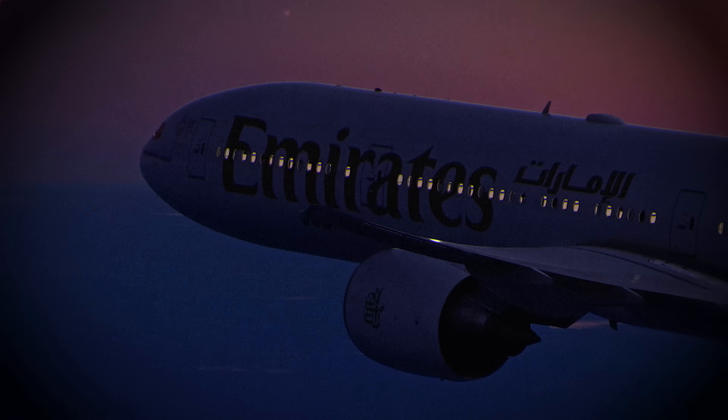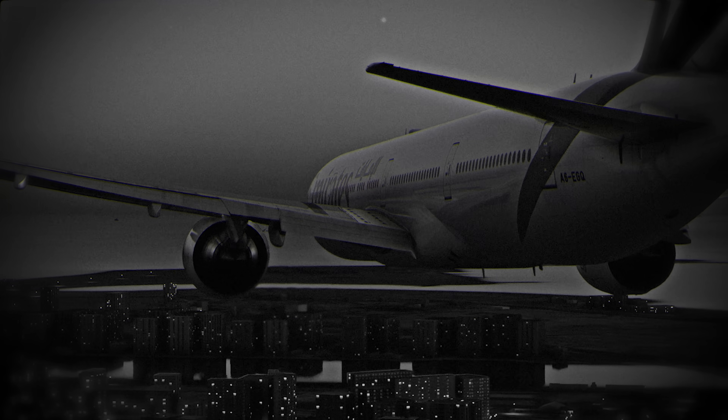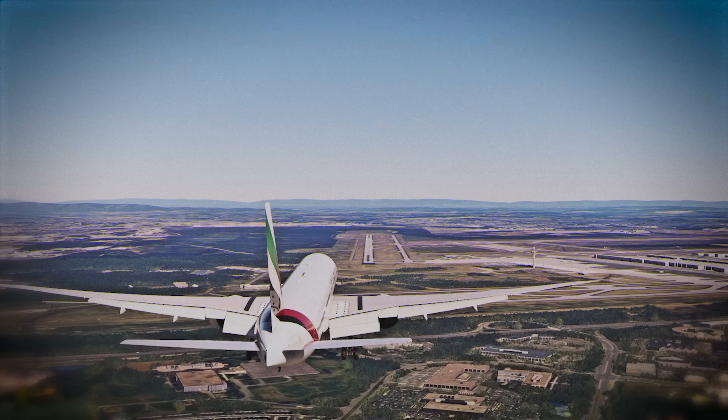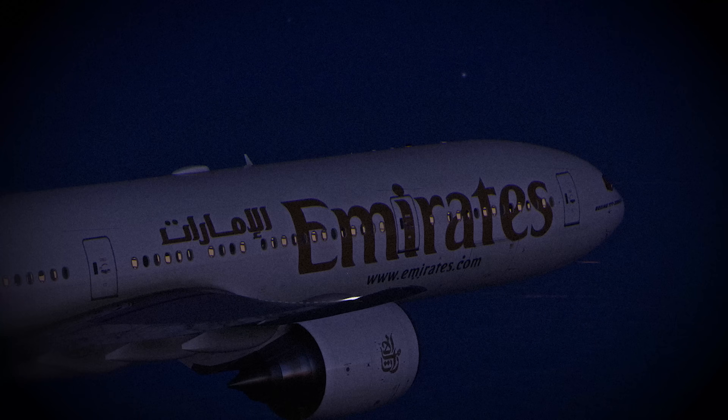This time, the flight made it. The plane climbed out — barely — and the danger passed. But consider: what if they'd waited just a few seconds longer? What if the nose dropped a little more? Would the engines have saved them, or would we be talking about a crash? If you think this was a close call — or a disaster that just didn't happen yet — let us know in the comments. Subscribe for more aviation disaster stories. Until next time, fly safe.